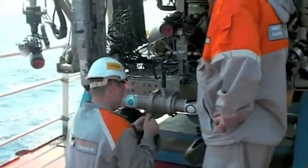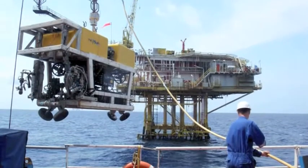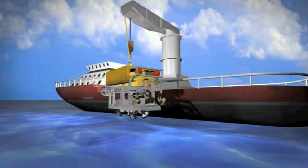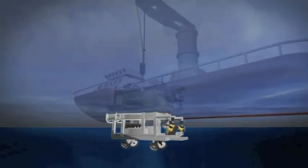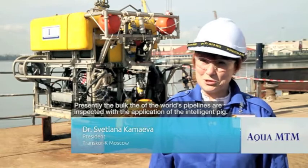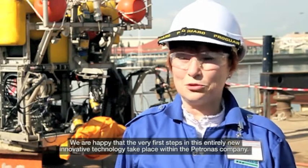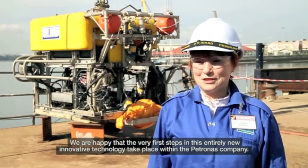The real application of Aqua MTM would be done at the open sea, with the ROV being monitored from the control room in a vessel. We are happy to see this new technology changing the paradigm, happening with Petronas.